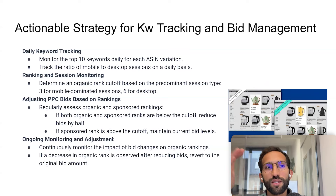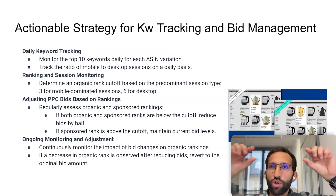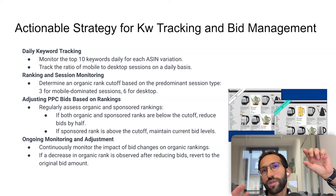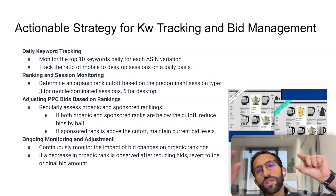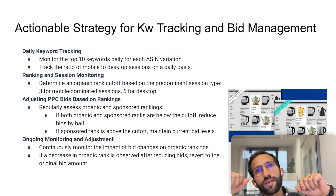If sponsored rank is above the cutoff, don't change anything. That means you are in a top organic position but not in top sponsored placement — you're in rest-of-search or another page for sponsored. You don't want to go even lower; you want to keep yourself in rest-of-search in case someone didn't click at the top position and clicks later. And it's cheaper in rest-of-search.